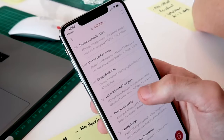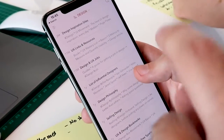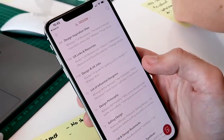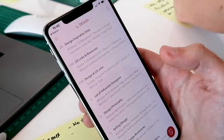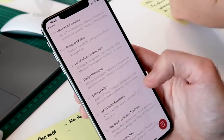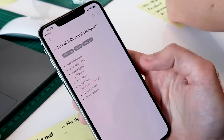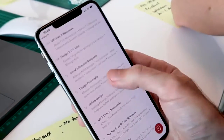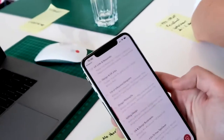They say you're either a tags person or a folders person, and I'm definitely a tags person. That means I can tag a note with multiple tags — for example, 'design' and 'UX' — and sometimes I want to look at the design stuff that is not UX, and sometimes just the UX stuff. It also works as a markdown editor, which is great for writing text that is portable everywhere.